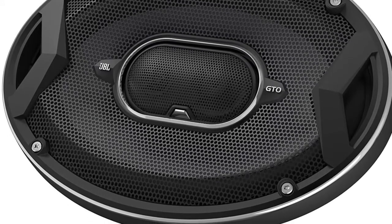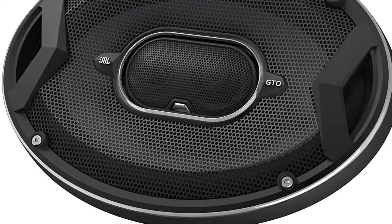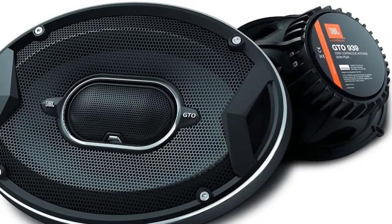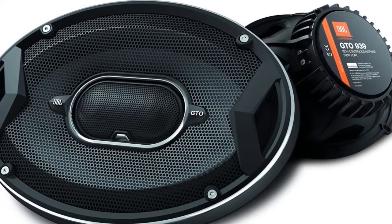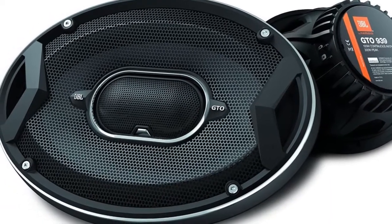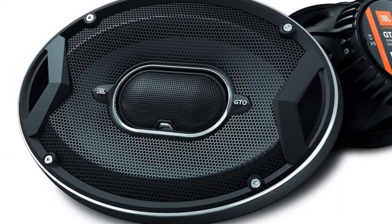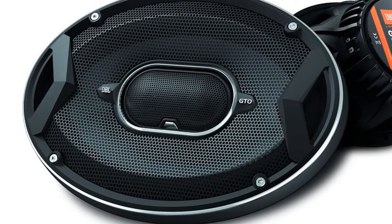The 3-way speaker also boasts a Mylar Titanium Composite Dome Super Tweeter, which benefits from a large voice coil typically found in high-end home audio speakers. This increases the power handling and reduces distortion at high output levels, meaning you can enjoy bright highs with a clarity not usually found in speakers of this price. The frequency response is a bit limited at 45 to 21,000 Hz compared with some other speakers, but the frequencies blend seamlessly.